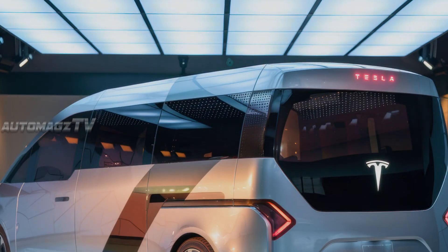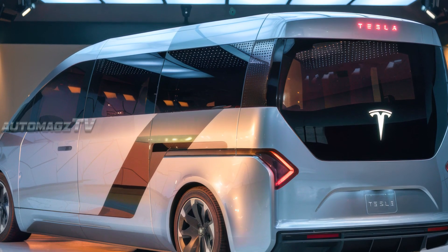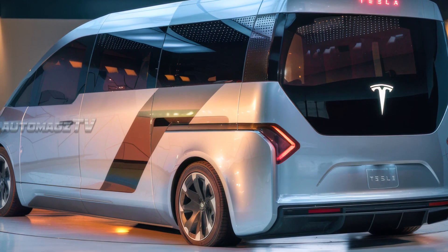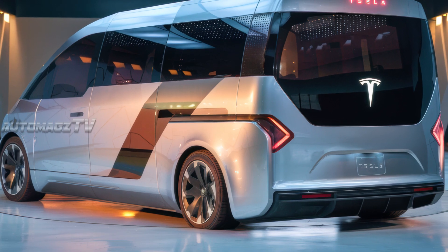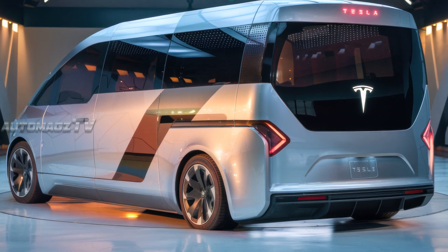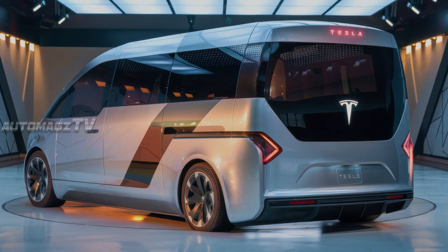As for pricing, Tesla hasn't officially announced a number yet. But based on the cost of their existing vehicles and battery technology, experts predict that the 2026 Tesla motorhome could start at around $150,000 to $200,000.